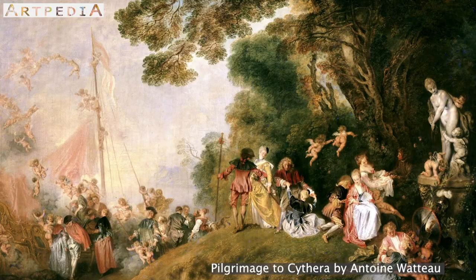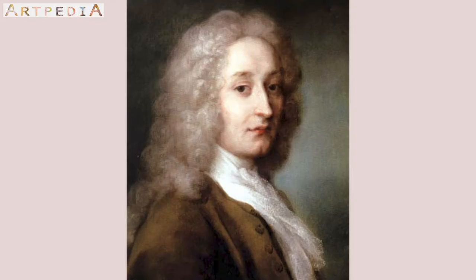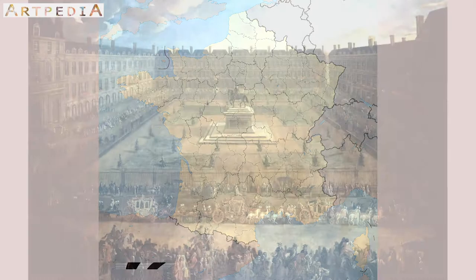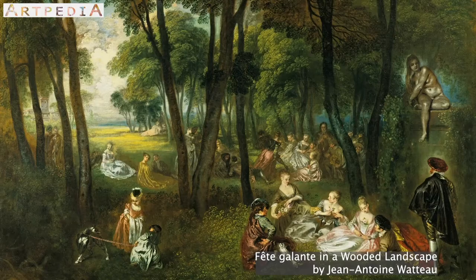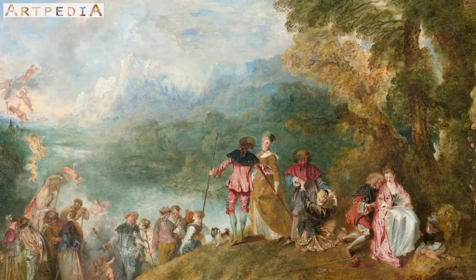Who is the father of this art of the wealthy, for the wealthy? Introducing Antoine Watteau, born October 10, 1684, in what was the Spanish Netherlands but is now a part of France. When he turned 18, he traveled to Paris to apprentice and study art under Claude Giotte, an artist who designed scenery for stages. Watteau evolved this to become his trademark: fête galante, or elegant parties.